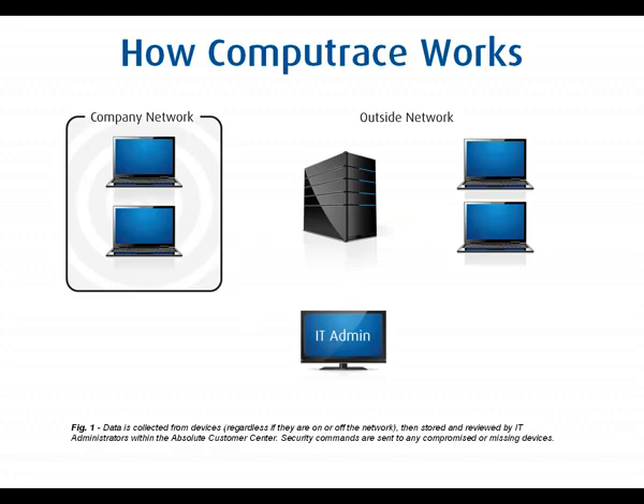First, let's start by talking about the CompuTrace Agent. It's a piece of software that's installed on the computer, and when activated, it communicates with the Absolute Monitoring Center on a daily basis. IT administrators can also access web-based reports to determine if a computer needs their attention.